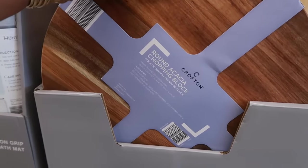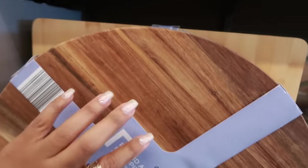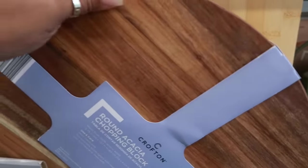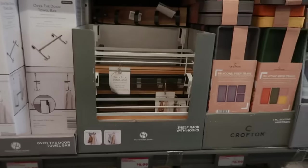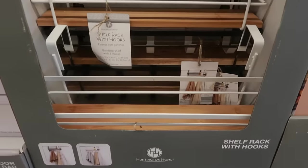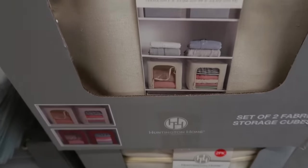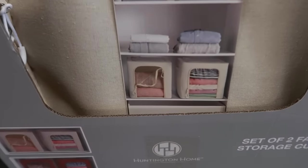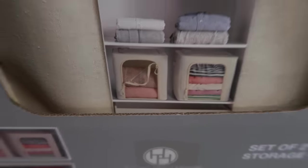Round chopping blocks are $13, or you can get the square. I like the dark wood — that thing is heavy too. I was trying to see if it had a handle — it has a little notch on the side for you to pick it up. Shelf rack with hooks is $10. Set of two fabric storage cubes is $10, and it has a window so you can zip it open — not bad.